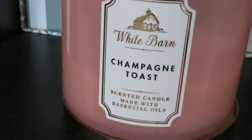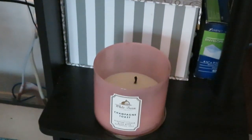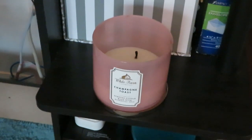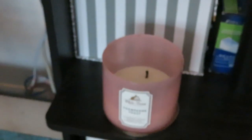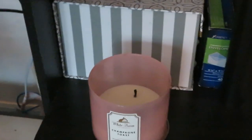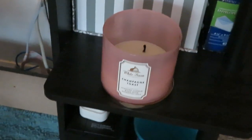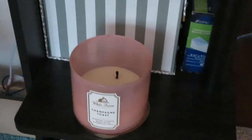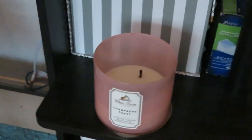And then — this champagne toast candle — this candle smells so good. That's the best smelling candle I've ever smelled. I be seeing people on YouTube talking about this candle — White Barn, this champagne toast candle — I'm like, they just over-exaggerating it. No. This candle — best candle I've ever smelled, hands down. That's my opinion.